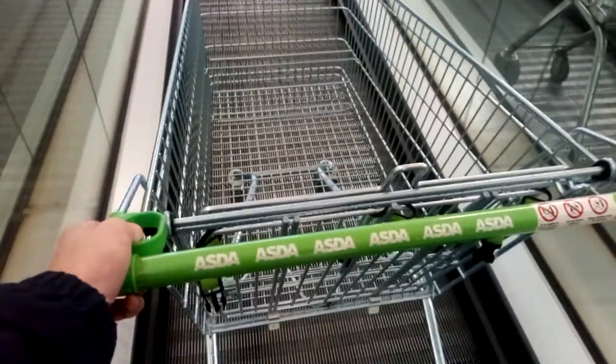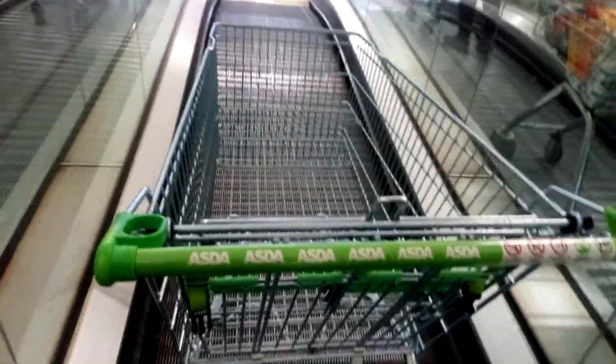You're still videoing? Did you realise that? I'm videoing the trolley actually, not the escalator. It's a conveyor.